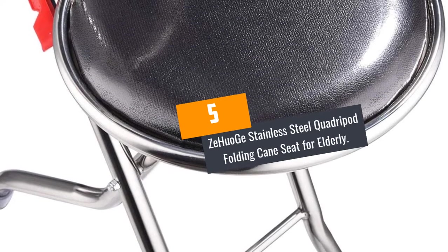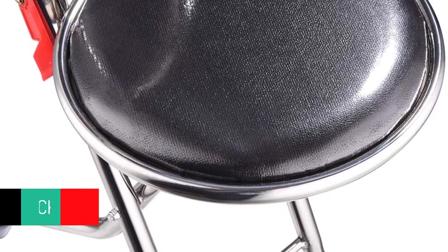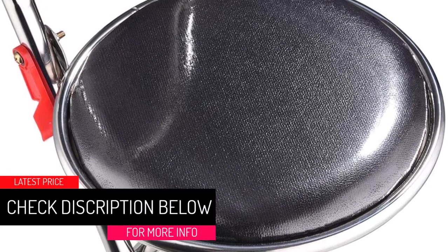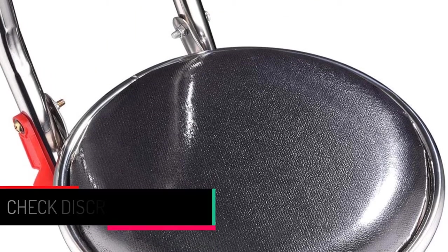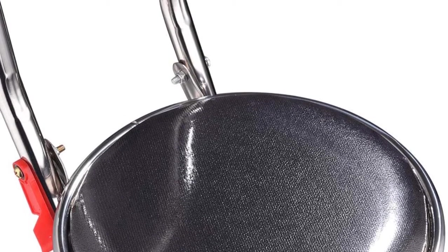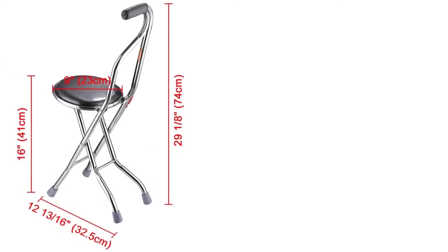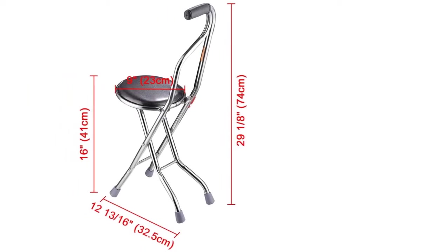At Number 5, Zihuo-Jay Stainless Steel Quadropod Folding Cane Seat for Elderly. Zihuo-Jay comes as an equally outstanding folding cane seat that features a heavy-duty and rugged construction with high-grade, superior quality, and sturdy stainless steel to offer the elderly firm stability while in use. The folding cane seat avails a lightweight, durable, and highly portable make with an easy-to-carry design ideal for hiking, traveling, and more.